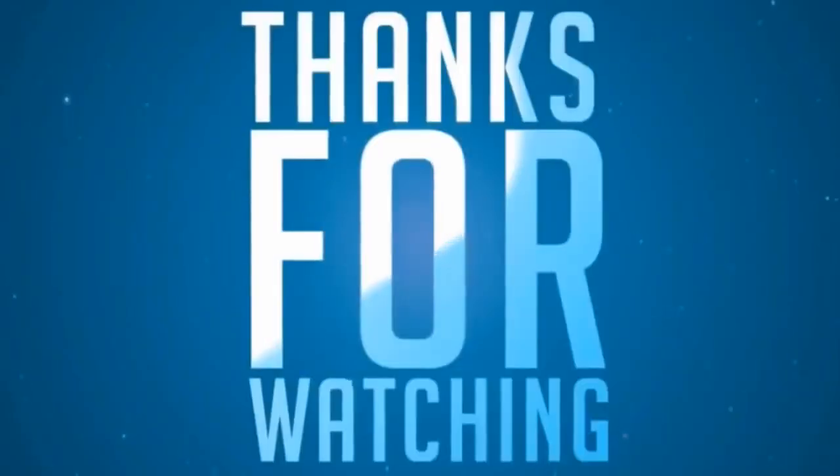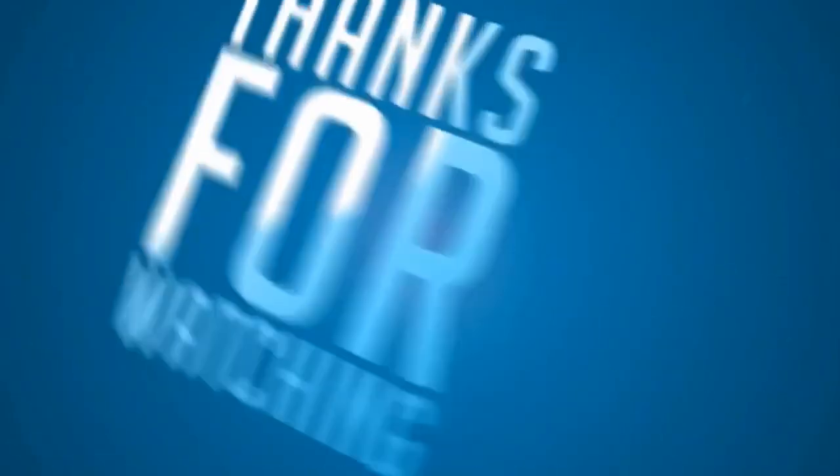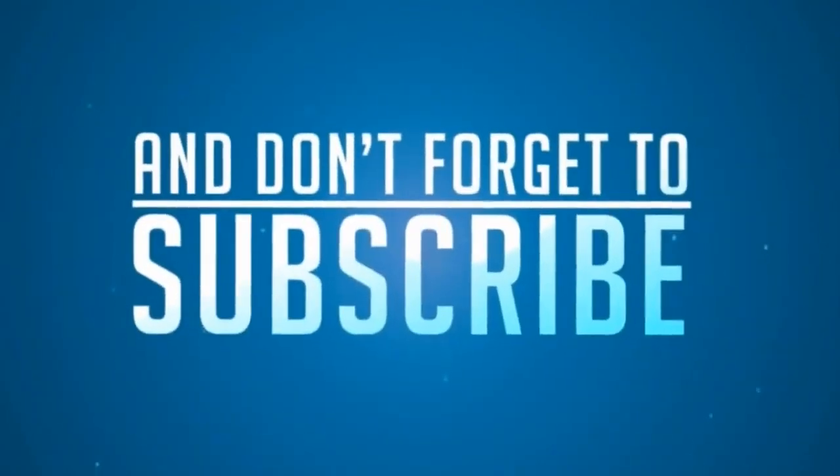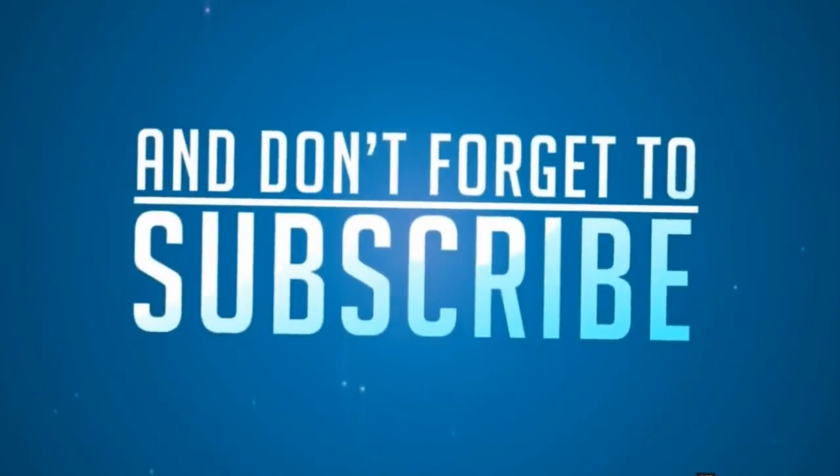Have a good day. Bye. We'll see you next time.